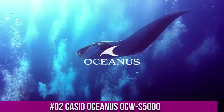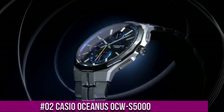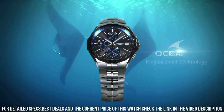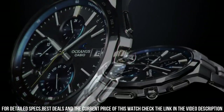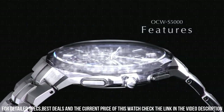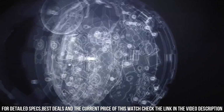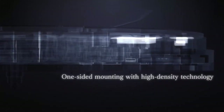Number 2: Casio Oceanus OCW-S5000. This watch is of outstanding quality. It meets expectations of a chronograph — solar charging, auto change of time when visiting different countries. Bluetooth connection is just for date and time adjustments and information, and not other functions. Not a smartwatch. It is slim, which I like, but I know some people may like thicker and more shiny watches. Watch movement: quartz. Display: analog. Case diameter: 42.3 millimeters. Case thickness: 9.4 millimeters. Tough solar. Tough movement. Multiband 6. Mobile link function.